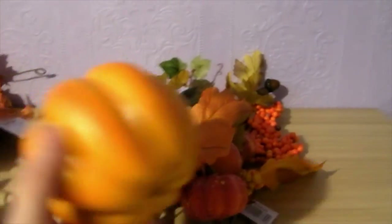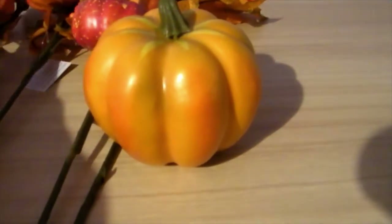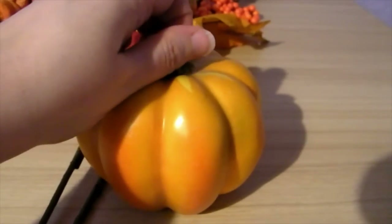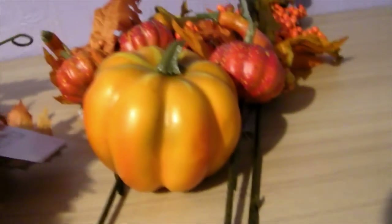I already have two little pumpkins on the bottom of my candle stand and I desperately wanted a third one. This one is a little bit different to the others but it should still do the trick. I think it was around two pounds or two pounds fifty, so I picked that little pumpkin up as well.